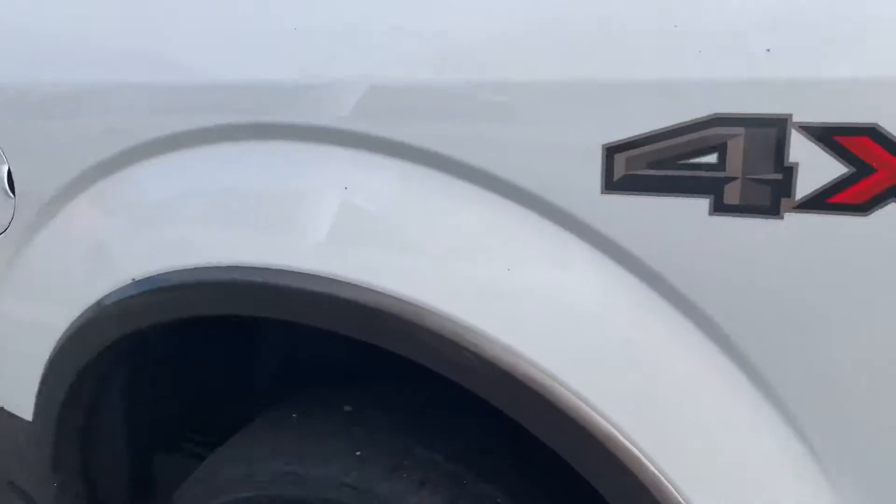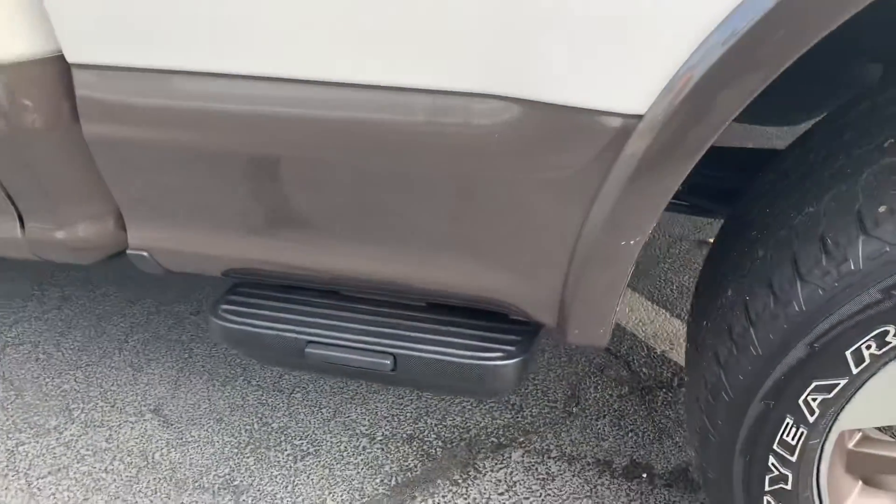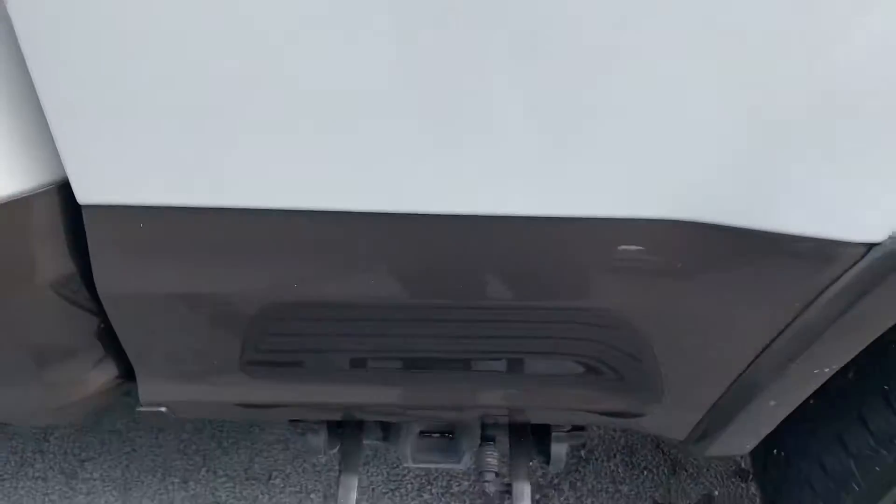We have it installed on all of our vehicles just for safety. You also have the bedside steps, which allow you to get up in and out of the bed easier.